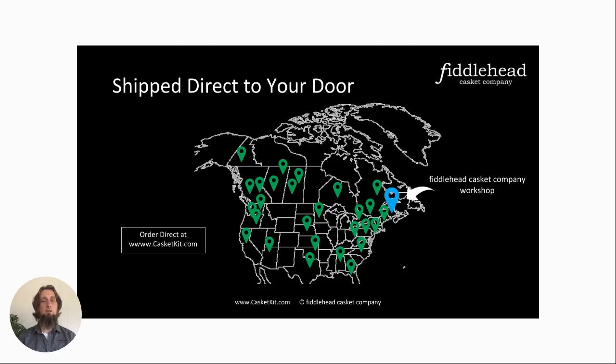Today we've shipped around 80 of these all over the US — about 32 states — and provinces and territories all over, coast to coast. To date, the record is one that went to Whitehorse in the Yukon Territory, which is awfully far from here. You can see the blue arrow on the map — that's where we're based, on the east coast of Canada in New Brunswick.